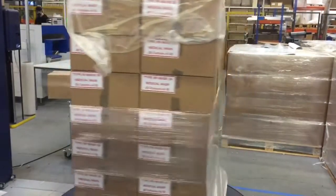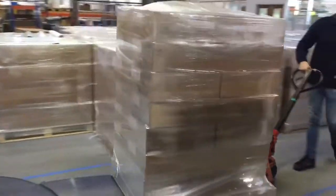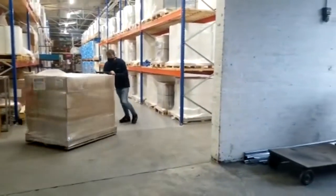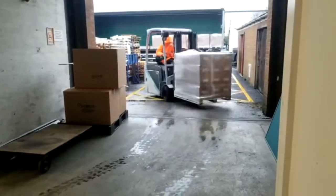We have an efficient shipping area with strict controls, and we are loading up orders on a daily basis to various locations around the UK and overseas, as well as getting smaller shipments out within a matter of hours from order receipt to dispatch.